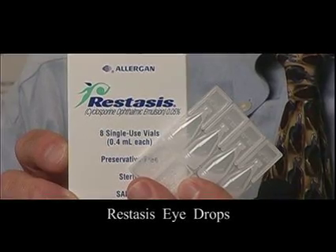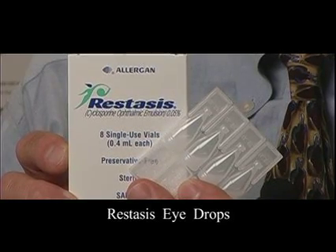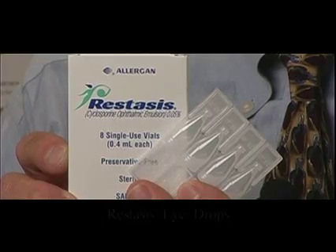Another way we can treat dry eyes is with Restasis. Restasis is a prescription that we have to write for you, and you put the drop in twice a day. There are little containers — you open these up and put one in twice a day, and it helps your eye actually produce more of its own tears. The other treatments help but they don't solve the basic problem; Restasis helps you produce more of your own tears.